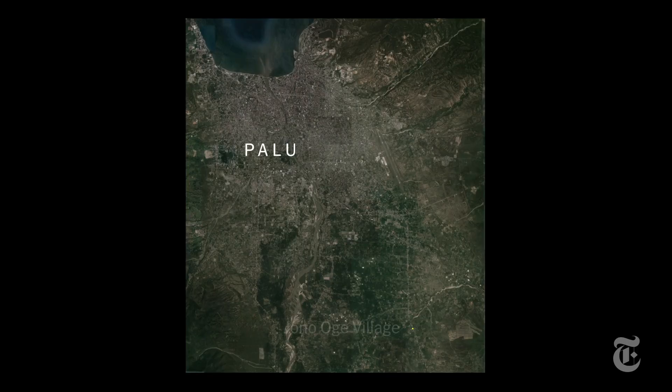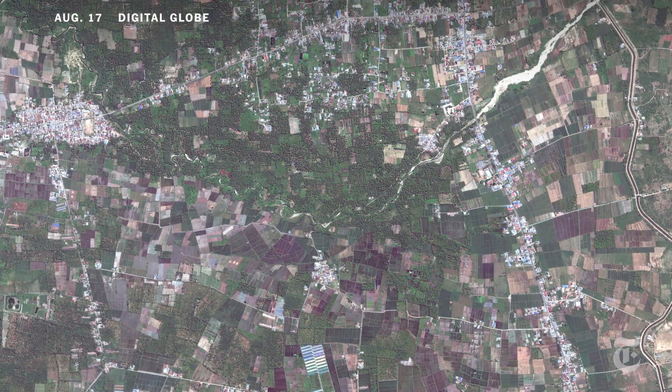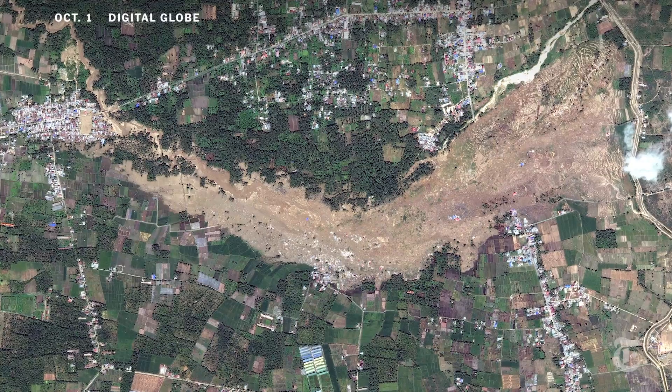Indonesian officials say more than 2,000 homes have been destroyed after a 7.5 magnitude earthquake triggered liquefaction in some areas. Here's the village where this video was filmed. It's located eight and a half miles from the coast. This is what it looked like before the earthquake, and this is what it looks like now.